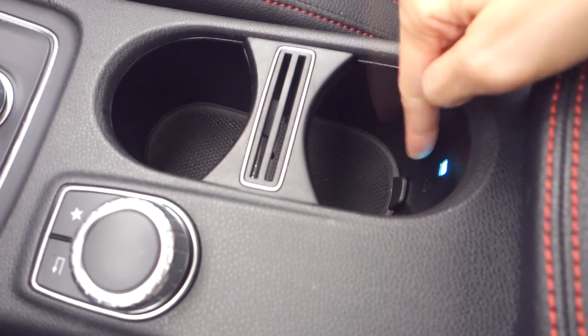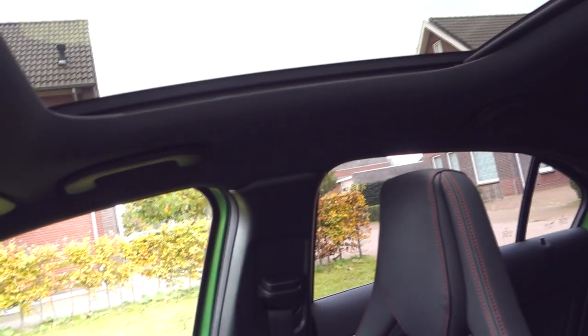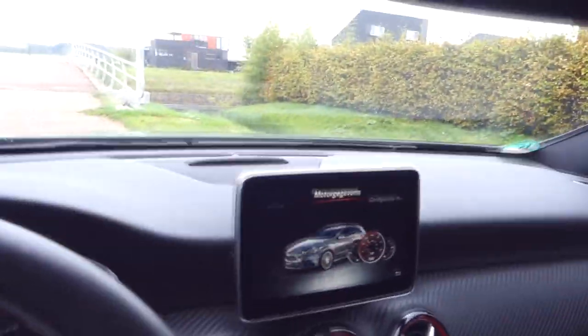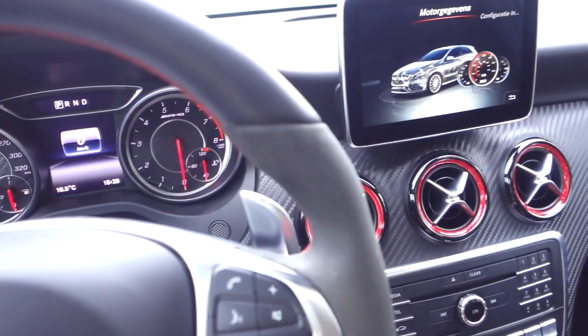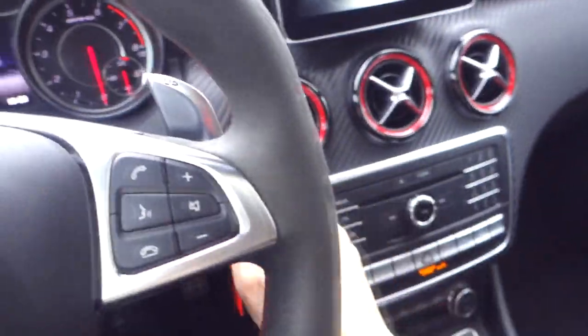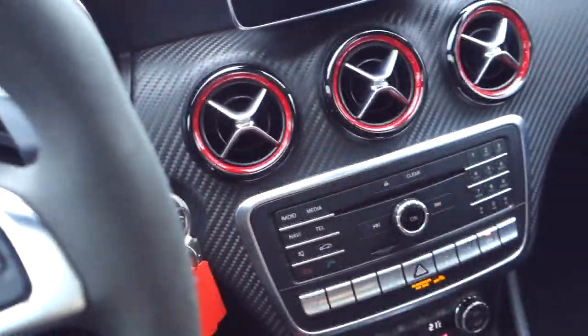Cup holders here with some lovely light in the evening. And there is a panoramic roof — the weather is really bad but it doesn't matter. You can open and close it, and if there's too much sun you can close the shade so it's a bit darker. I think we're just going to start the car and then I can show you all the other buttons. So here it is — there we go. Nice.